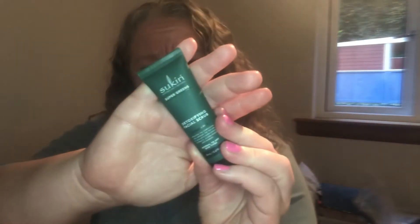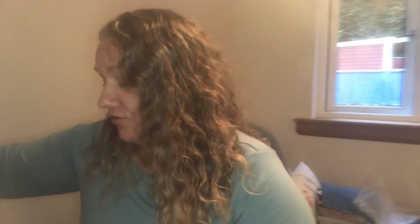Day number three is Sukin Super Green Detoxifying Facial Scrub. Sukin is a really, really good brand; I've used it before. You can pick it up from Holland and Barrett but I think I first tried it in the beauty boxes. I'm delighted to try anything Sukin — it's really good.